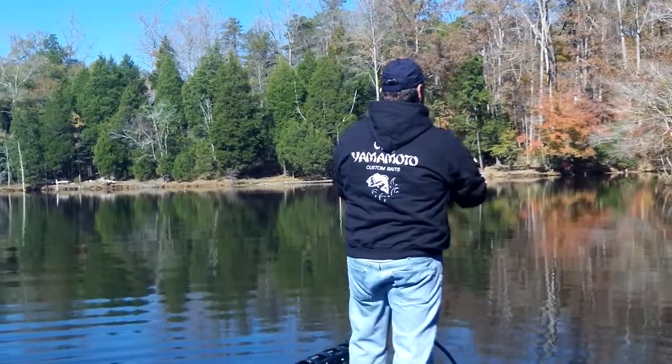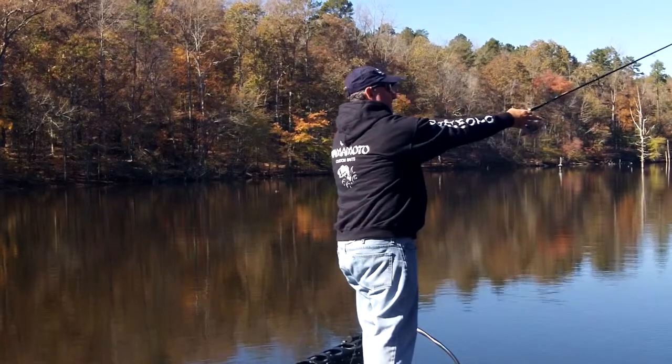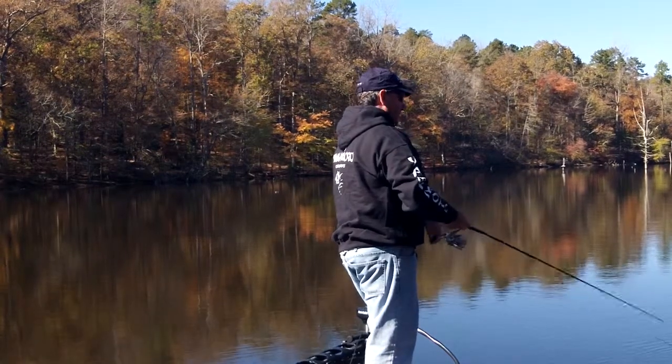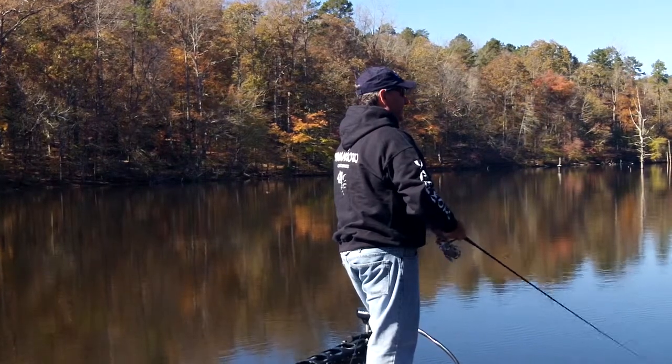But this particular bait, the Yamamoto D Shad, is awesome because the density of the plastic is a little different than a lot of other brands — it's a heavier bait. Not only can I throw it far, which is essential for fishing soft plastic jerk baits, but I can also feel it when I'm twitching it on a spinning rod and reel outfit. A lot of times the fish blow up and they're too far away for a baitcast outfit, but you can make a really long cast with this spinning rod because the bait weighs enough to get out there.